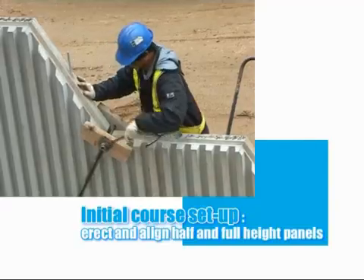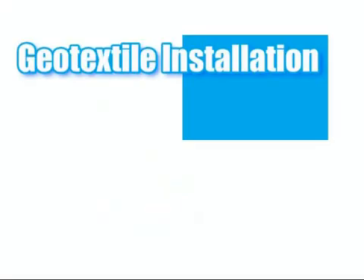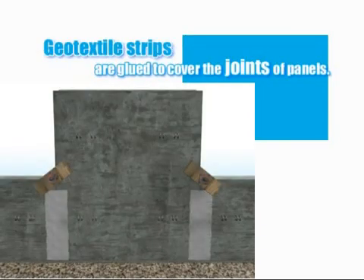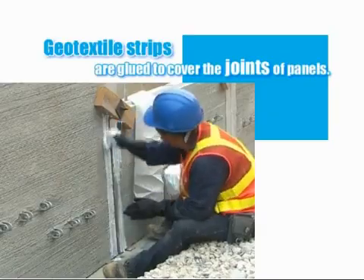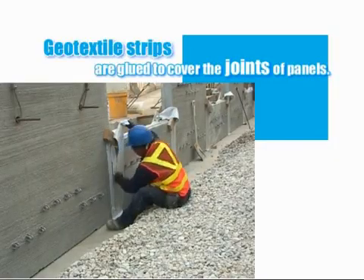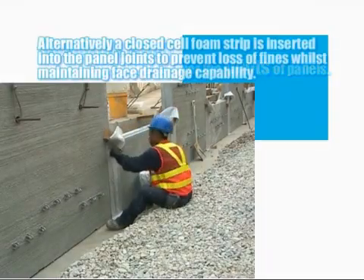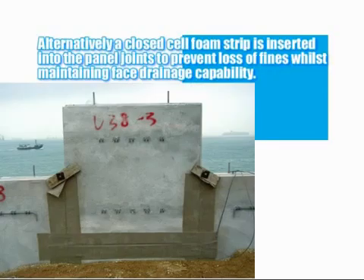A simple timber clamp is used to fix the adjacent panels together, whilst wooden props and wedges are used on the first row only, to prevent the panels from rotating forward during initial compaction. Prior to backfilling, a geotextile is installed along all the joints of the panels. First an adhesive is placed, and then a 150mm wide strip of non-woven polymeric geotextile, with a very fine pore size, is adhered to all the vertical and horizontal joints, and any angled joints in the case of hexagonal panels. Alternatively, a closed cell foam strip is inserted into the panel joints to prevent loss of fines whilst maintaining face drainage capability. This procedure is carried out at every level of the wall prior to filling, to prevent the loss of fines through the 20mm joints between the panels and any staining of the face that this may cause.